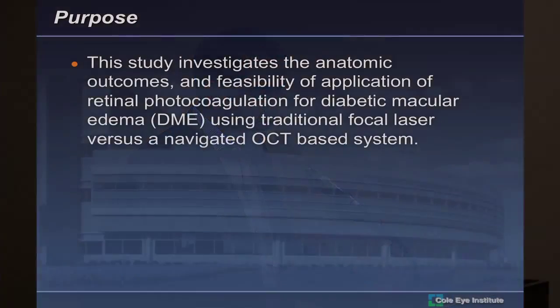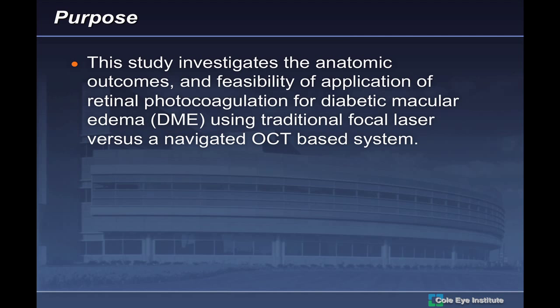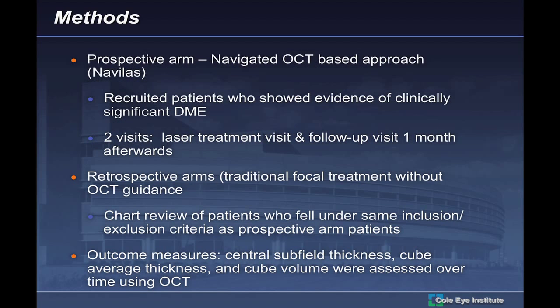Another problem with laser has been poor uptake due to variability — when a patient moves or loses fixation, you treat the wrong area or miss the edema. Even under a lens, it's hard to tell where edema begins and ends without simultaneous OCT. The purpose of my study over the past six months is to evaluate what traditional focal laser has done versus navigated laser. It's a combination of prospective and retrospective arms — prospective patients treated with navigated laser, and the retrospective control arm receiving traditional focal laser in my clinic.